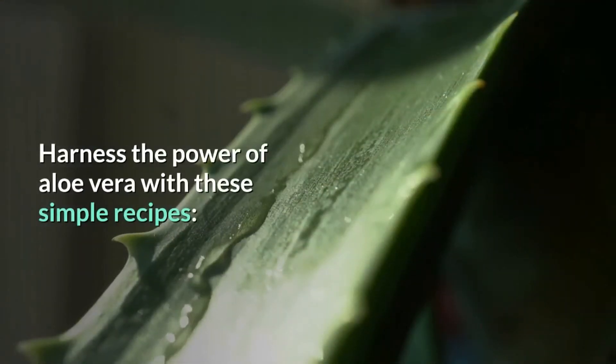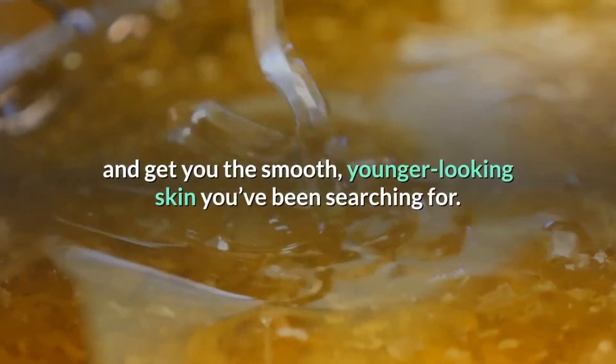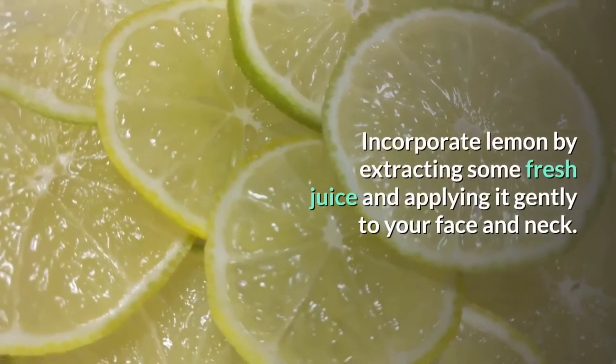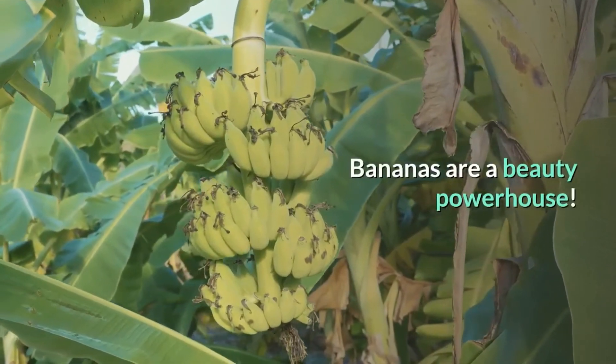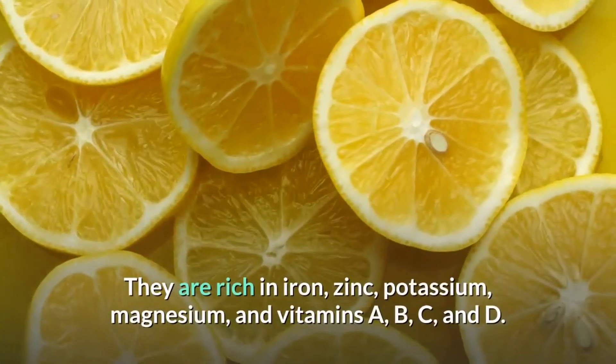When that happens, the skin around your face, neck, and chest may become wrinkled, saggy, and loose. Luckily, there are a number of things you can do to give your skin the tightening treatment it's craving and help prevent sagging skin. But before we get to those, let's talk about what causes your skin to sag in the first place.